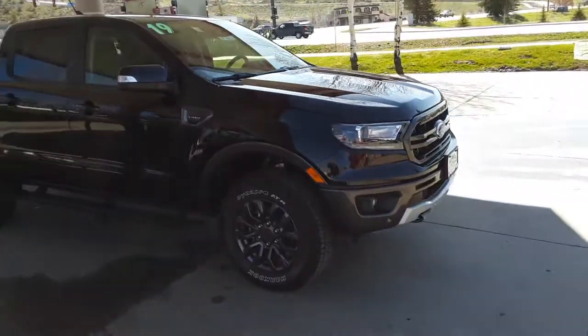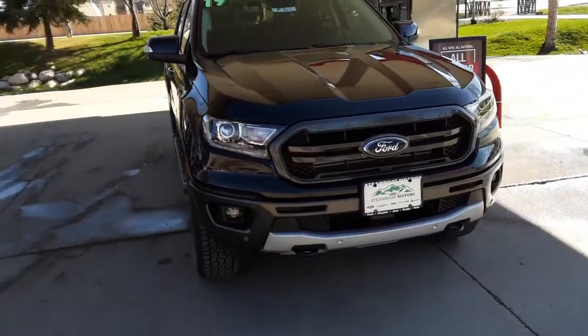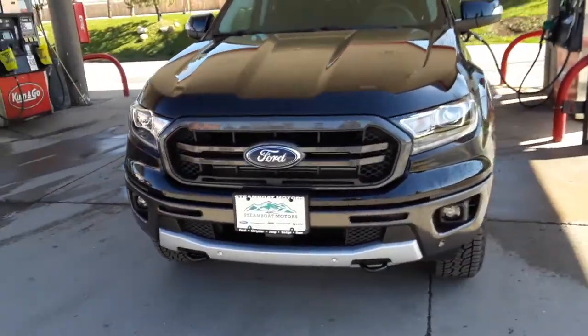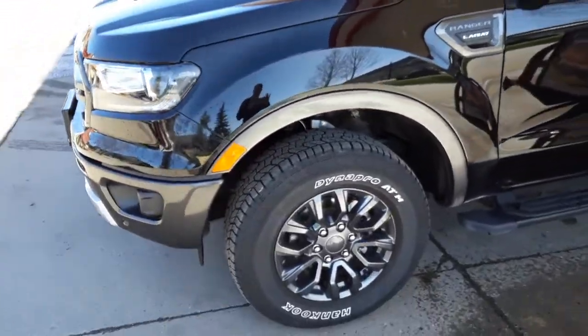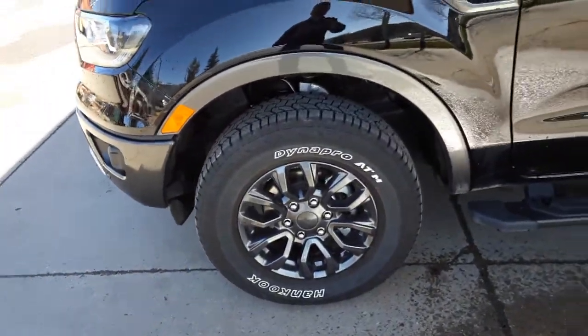Let's come around to the front end. Integrated fog lamps, tow hooks, blacked out Ford Ranger grille, LED accents. Another look at those wheels and tires — beautiful.